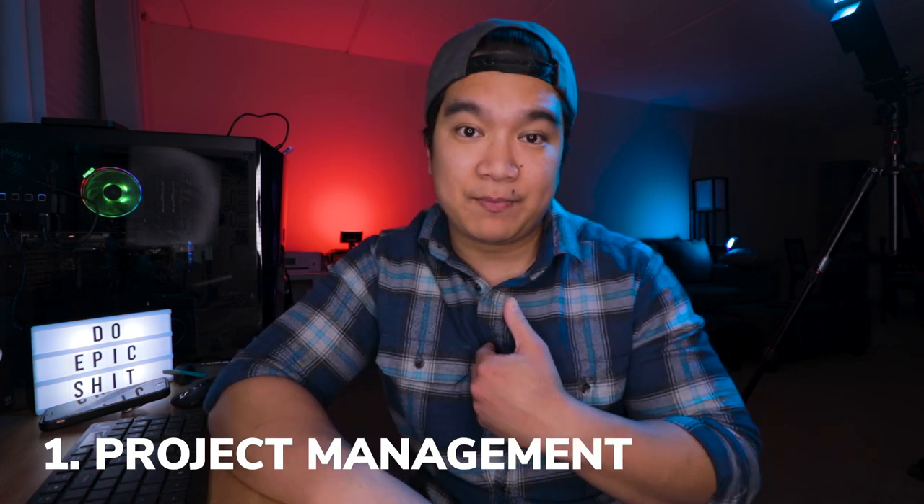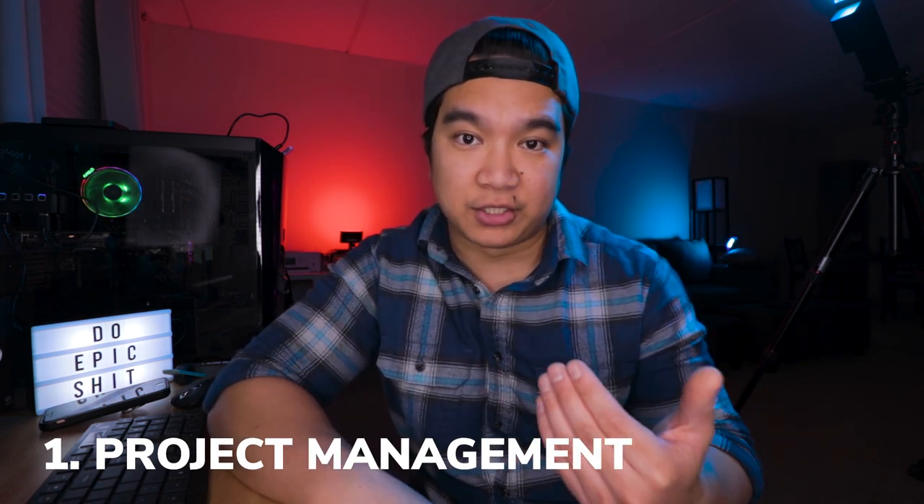First: organization. Before we even get into the editing portion, I'm going to mention some things that help me pre-edit. Number one: project management. I personally don't like biting off more than I can chew. Regardless of whether or not it's good for business, being overwhelmed with projects is not a goal of mine. I find that it drains my energy a lot faster and keeps me from spending time with my loved ones.